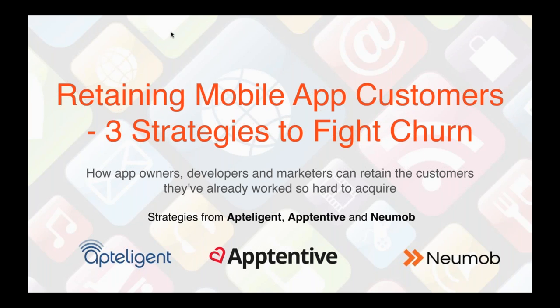Each of us comes with our own unique and interesting take on this problem, along with real-world solutions for mobile app retention that you can implement right away. Our plan is to keep this no more than 40 minutes, so each company is going to talk for about 10 minutes before turning it over to questions. You can type your questions in the GoToWebinar questions area.